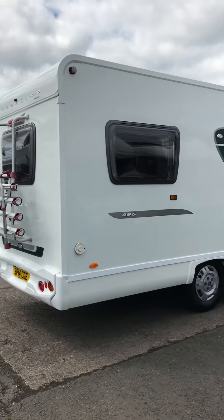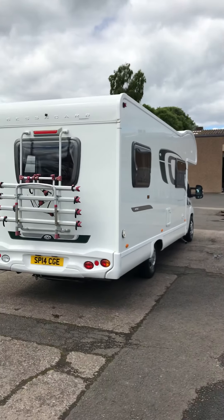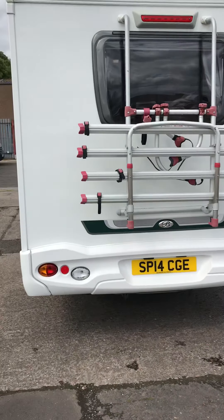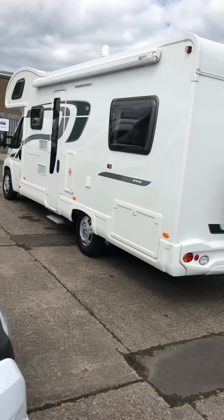Very good condition van inside and out, which you should be able to see from this video. It comes with a full one-year guarantee — that's on the habitation side as well as the mechanical side on the Fiat body.